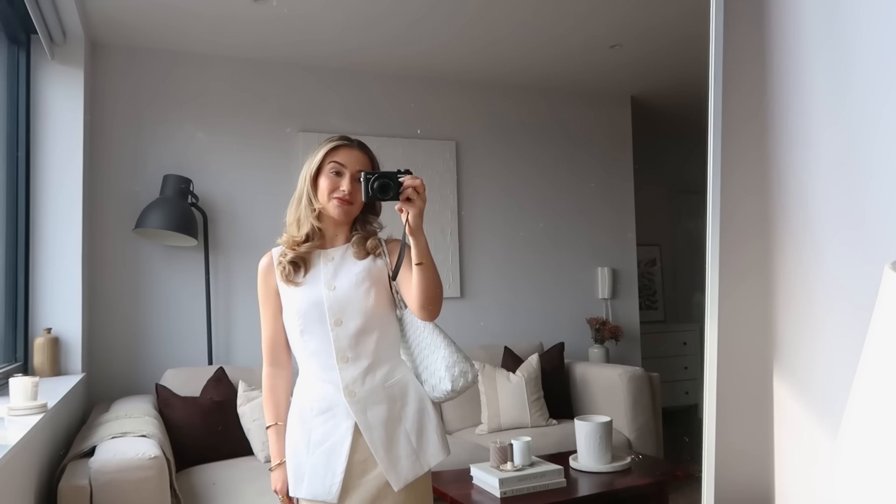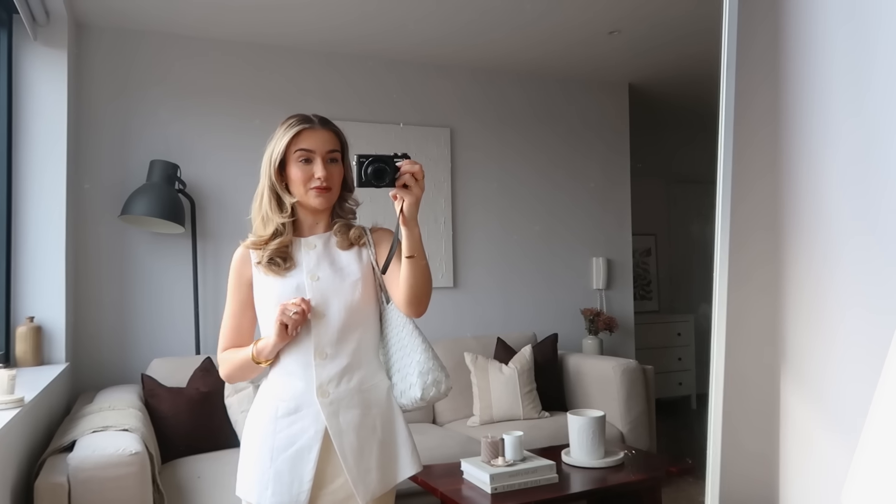Hello friends and welcome back to my channel and welcome to another What I Wore In A Week video. We have been blessed with the most gorgeous weather over the weekend and it's definitely been continuing into this week, so I thought it would be a good time to film another What I Wore In A Week video.